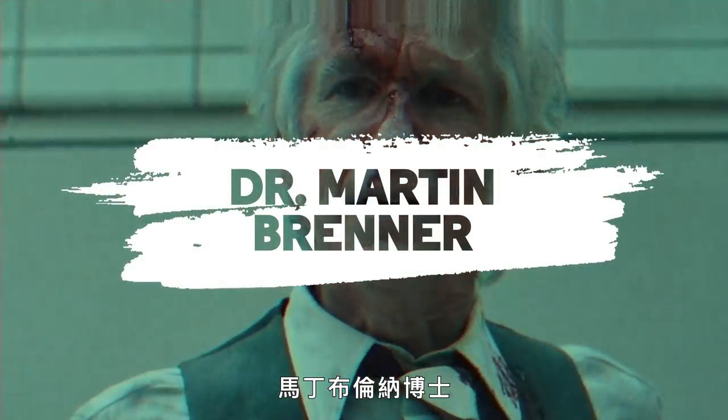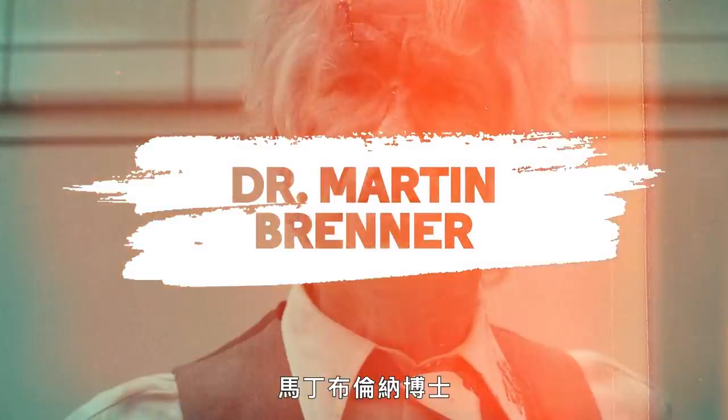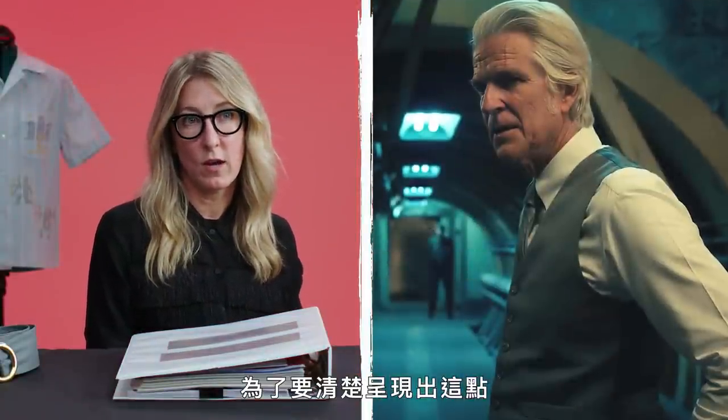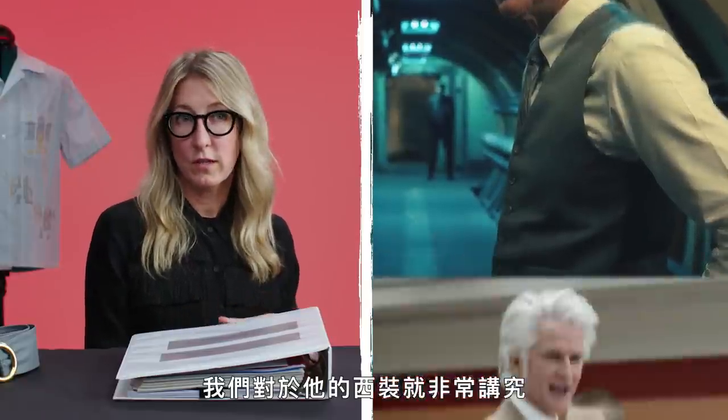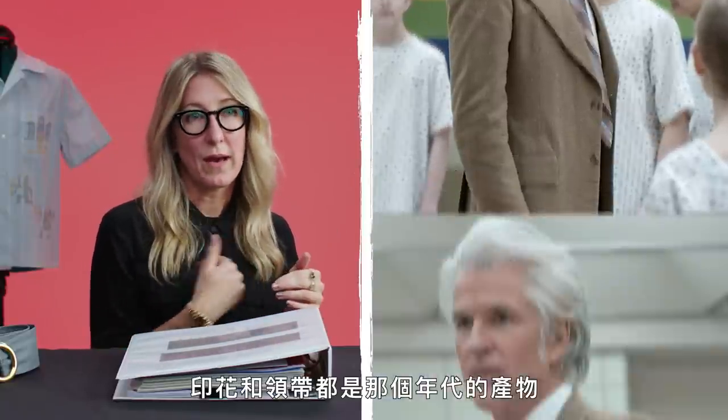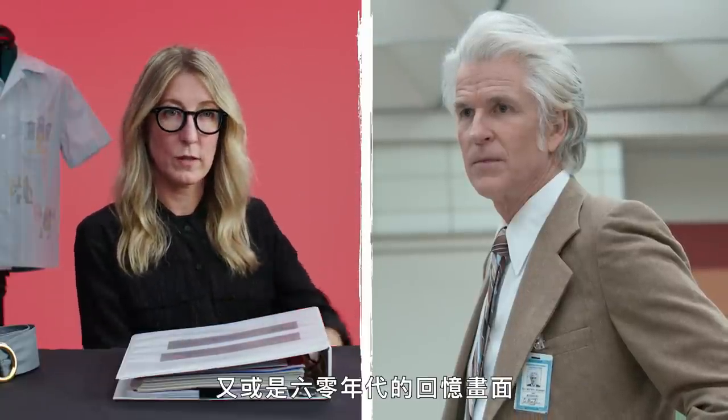Dr. Martin Brenner. The work that Modine does involves a complicated timeline, and so in order to showcase that and help the viewer know what timeline we're in, we tried to make sure that the suits he's wearing are very specifically 70s — that wide lapel, those long collars. The pattern and the tie are specific to the era, so that kind of helps the viewer see when it's 70s versus 80s or even 60s flashbacks.